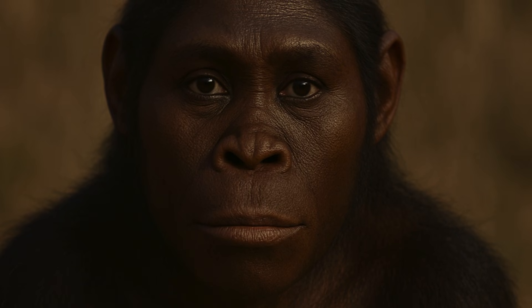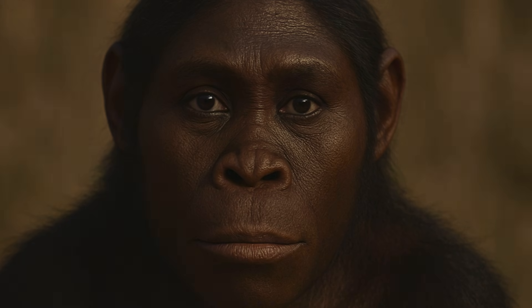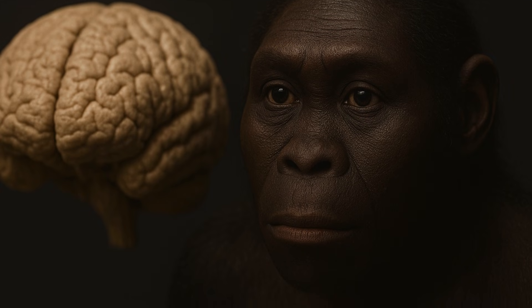It is believed that she had dark skin and hair, inspired by paleo-anthropological descriptions, suggesting adaptation to the hot Ethiopian environment of 3.2 million years ago. Lucy's brain was only about 391 cubic centimeters, similar to a chimpanzee's and much smaller than today's average human brain of about 1,350 cc. But despite this, she was already walking on two legs, a game-changing discovery when her skeleton was first found.